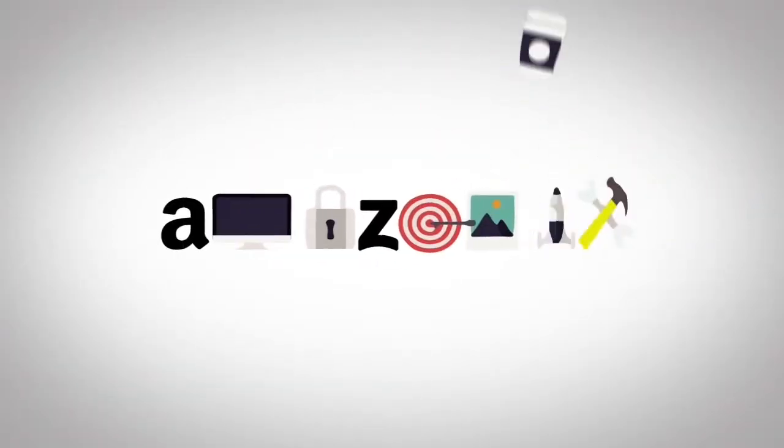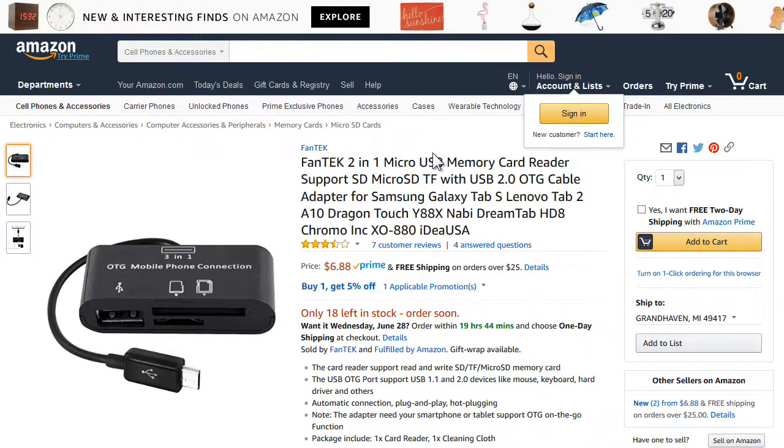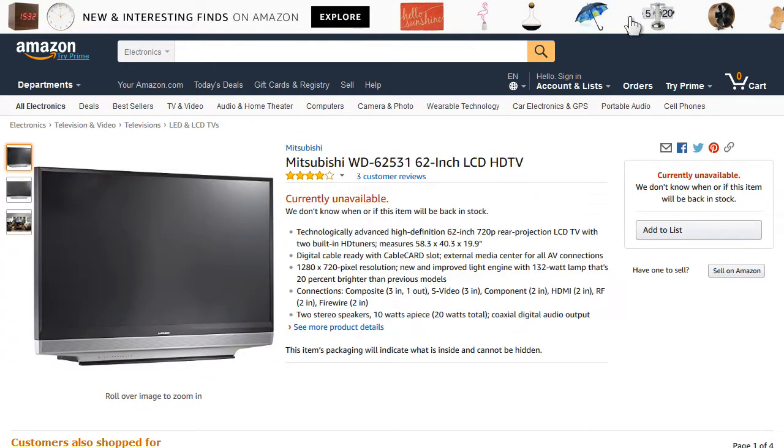I rarely ever buy stuff on Amazon.com, but do enjoy reading the reviews there because they have one of the best product catalogs around, especially for smaller items like cell phone accessories, light bulbs, and dental supplies, and even for some of the bigger stuff too like laptops and television sets.